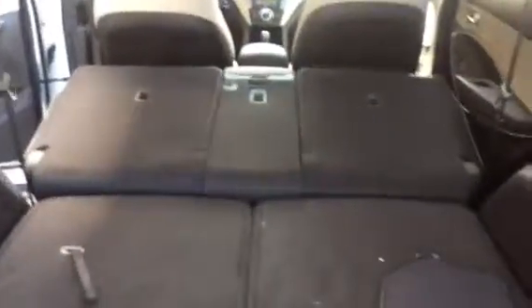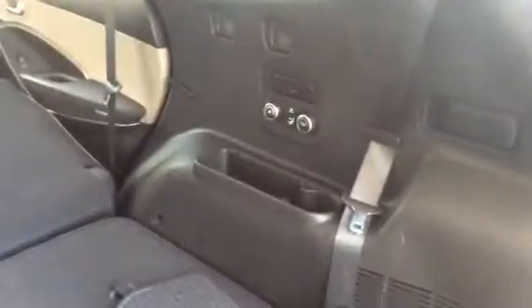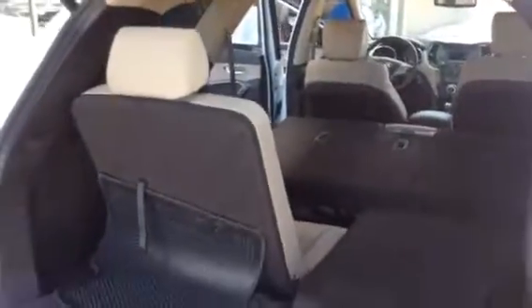I'm not a pro at taking these videos, Emily, so bear with me. That right there is your heating controls for the third row seat passengers. This is your third row seat right here — that's what it looks like. The other two seats in the second row are folded down; let me see if I can open them up for you.